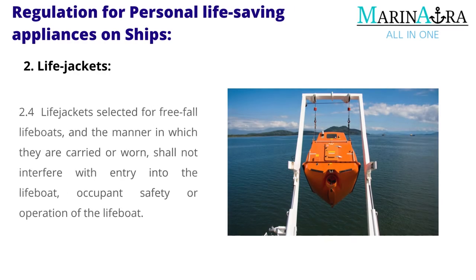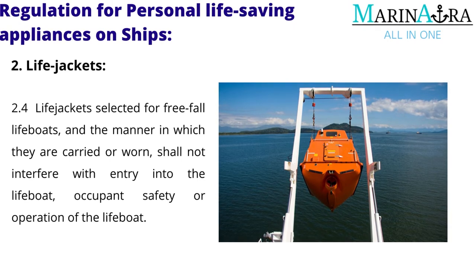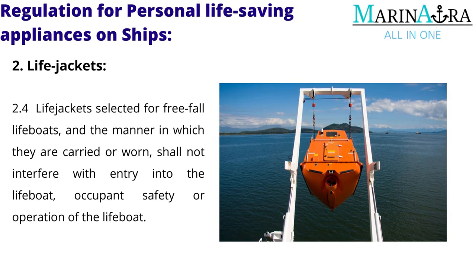Life jackets selected for freefall lifeboats, and the manner in which they are carried or worn, shall not interfere with entry into the lifeboat, occupant safety, or operation of the lifeboat.